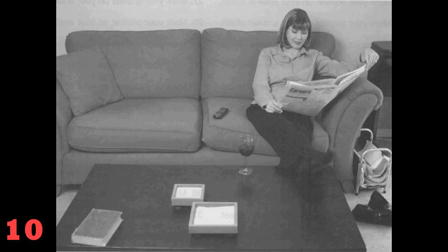Number 10. Look at the picture marked number 10 in your test book. A: She is relaxing on a couch. B: She is picking up the newspaper. C: She is resting her head in her hands. D: She is cleaning off the furniture. Go on to the next page.